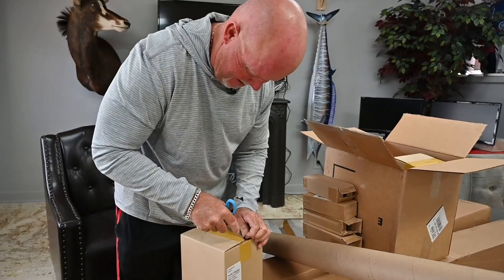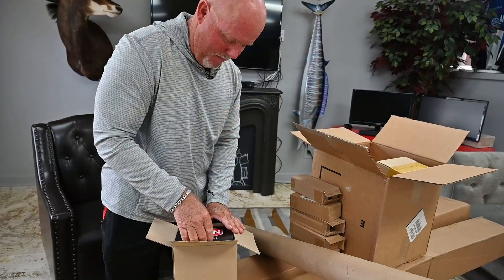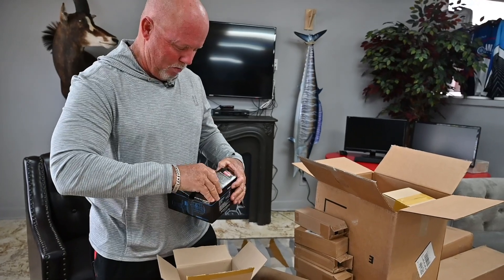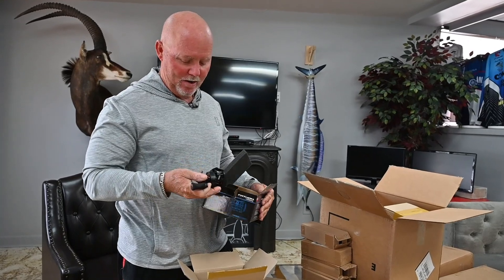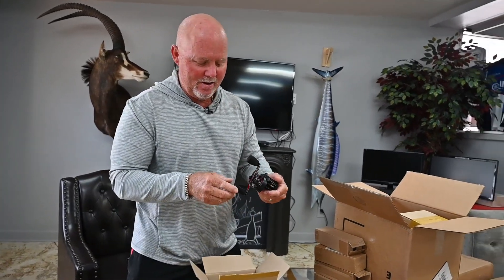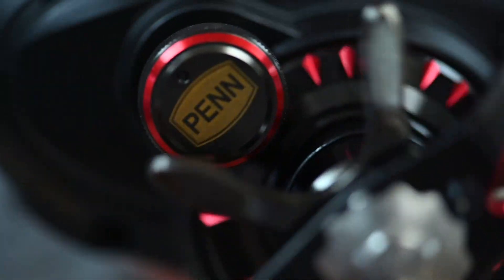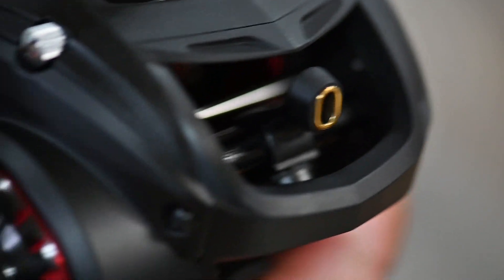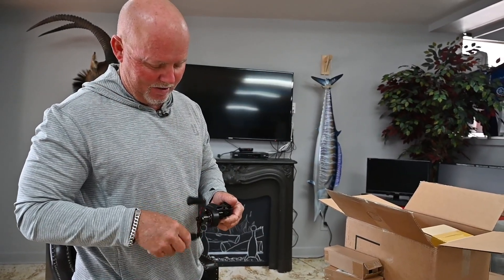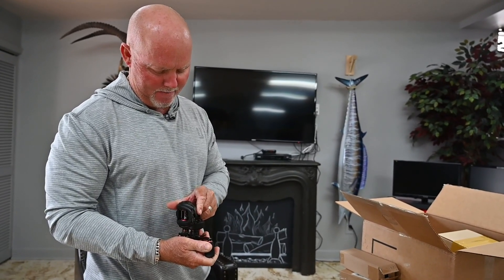Big box alert — these are going to be the new baitcasters, low profile baitcasters. What's my favorite color? Red! Look at the red highlights on this new Fathom. We are going to work some shorelines. I'm gonna load this up with some 15 pound braid and get with it. The Penn Fathom — high speed too. Gear ratio 8.0 — that is high speed.